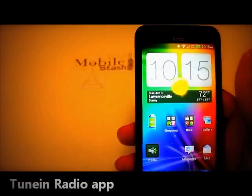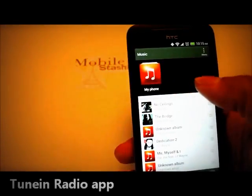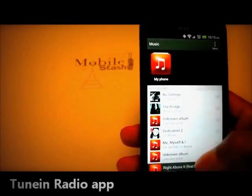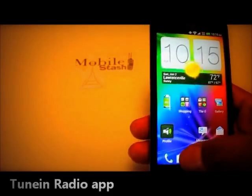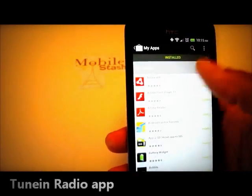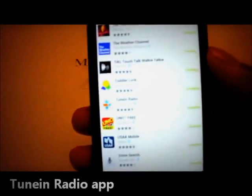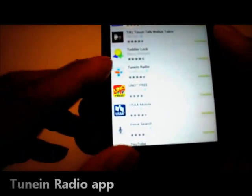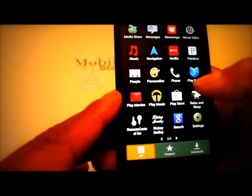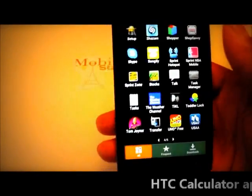I'm having an issue with the TuneIn app. It came with the phone under music. I had a problem with it, so I uninstalled it and tried to reinstall it, but I can't — it can't be found. It's completely gone. When I go to my apps and scroll to the T's, TuneIn is not there, even though in the app store it shows as installed. TuneIn is completely missing off my phone and I don't know why.